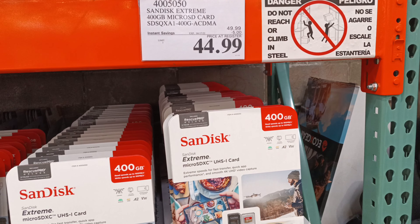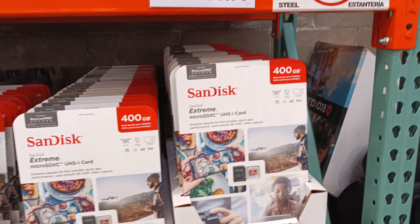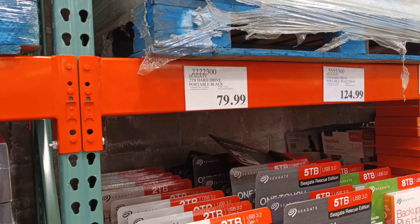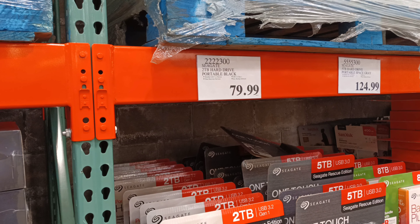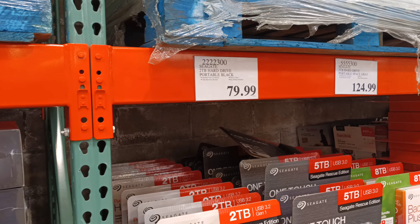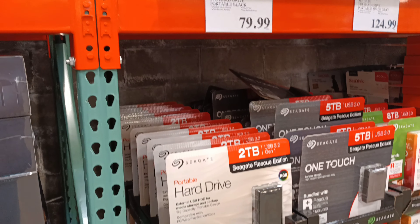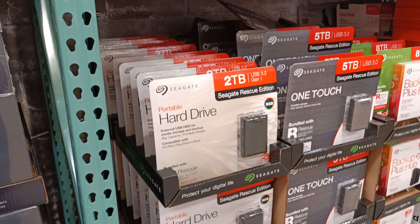That's a lot of video recording you can do. And if you're looking for a 2 terabyte hard drive, portable, USB 3.2 Gen 1 Rescue Edition — this way you can back up your regular computers — $79. 5 terabyte, $124. Terabytes, folks, terabytes.